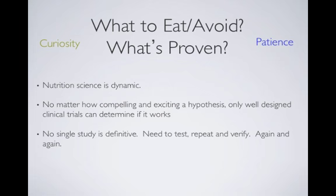Nutrition information from the media and the internet is very dynamic and confusing — it keeps me in business helping people sort through it. We really wait until studies are repeated, tested, and repeated again. We need good, double-blind, placebo-controlled studies before we advocate for diets or supplements.